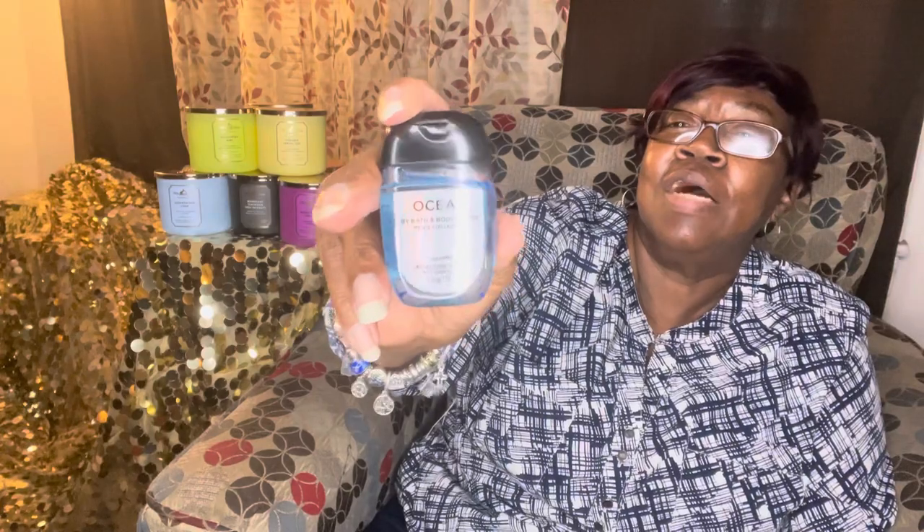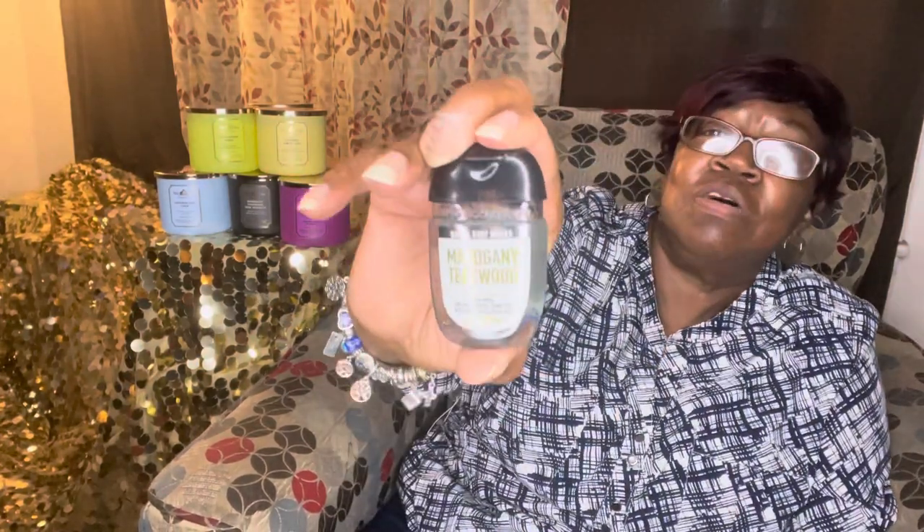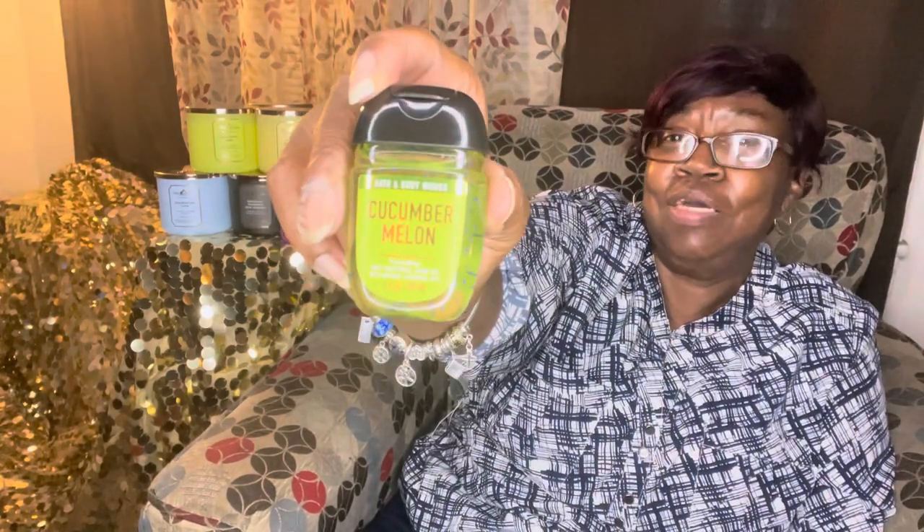I got Ocean — I got these for my grandson and my son. I got Mahogany Teakwood for my son. I got Sweet Cinnamon Pumpkin — you can smell the pumpkin and the cinnamon. And I got Cucumber Melon — this is an old-time favorite.